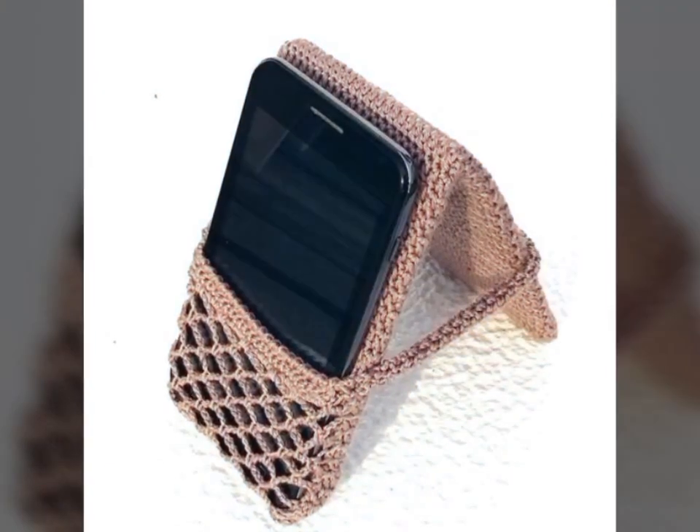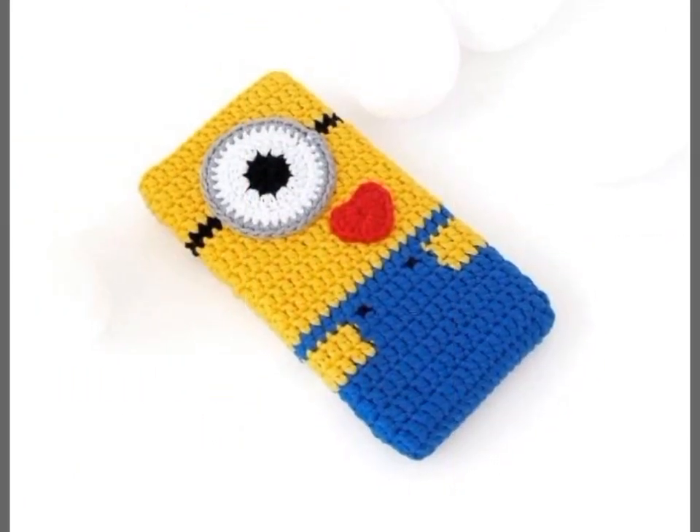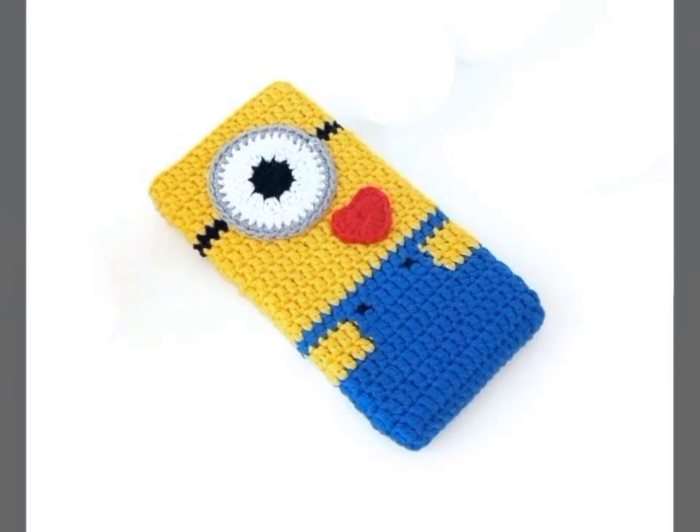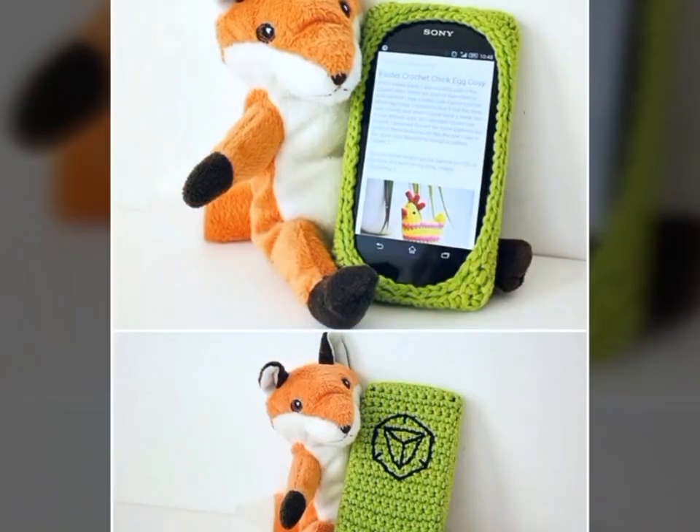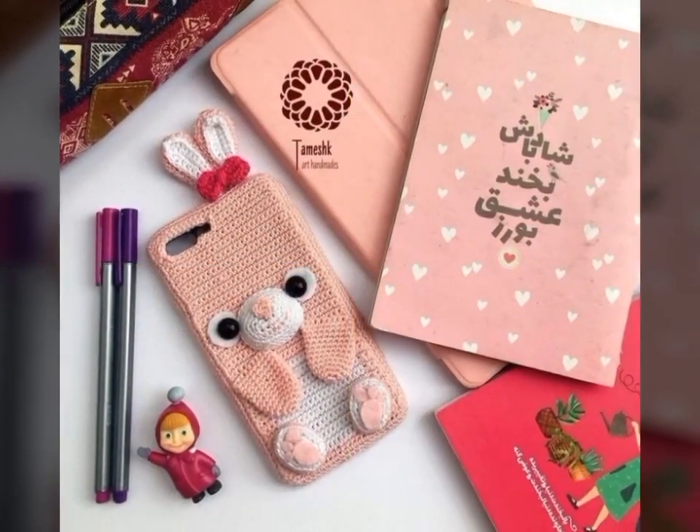Join us on this exciting journey as we explore the art of crochet and celebrate the beauty and creativity of crochet art dresses. Don't forget to subscribe to the channel and turn on notifications so you don't miss any new videos.